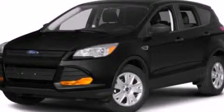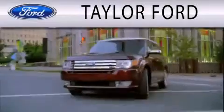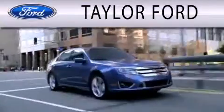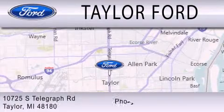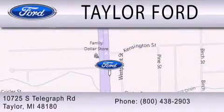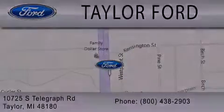Call now to find out how you can own this breathtaking vehicle. Taylor Ford is dedicated to doing everything possible to ensure that the experience you have selecting your next vehicle is as pleasant as possible. We are located at 10725 South Telegraph Road in Taylor.